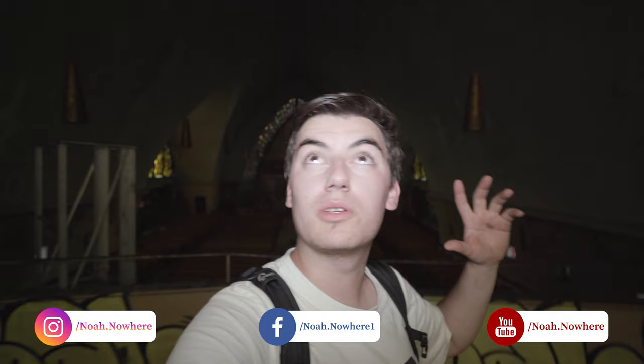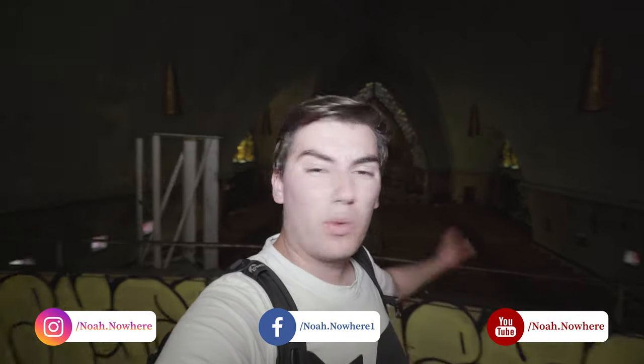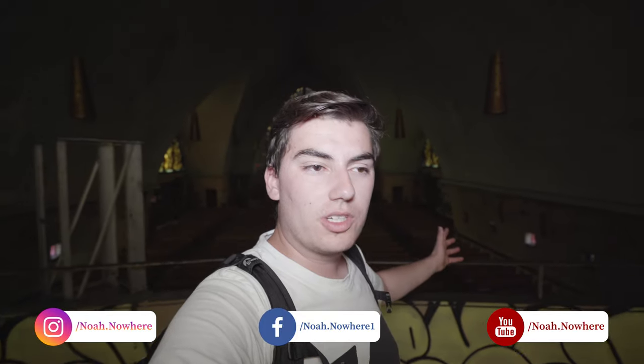What's up guys, it's Noah here and welcome to this explore of the abandoned square stained glass church. This is one of the most absolutely beautiful churches I've ever been to, just like the one we did earlier today. Been wanting to get into this one for a year or so, and it actually was just opened by chance. So yeah, we're going to go check it out, see how bad shape it's in.